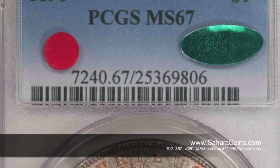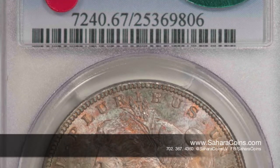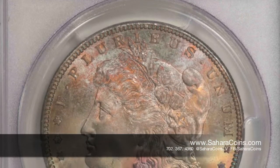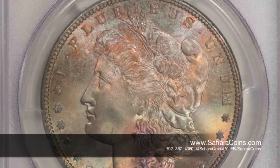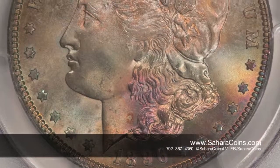This one that I want to talk to you guys about — it's an 1896 Mint State 67 CAC. Let me emphasize that because I tend to do that when I do these videos. It is a CAC coin, meaning it's in the top 10 percentile of this grade in this coin. But with that toning, this coin is amazing.